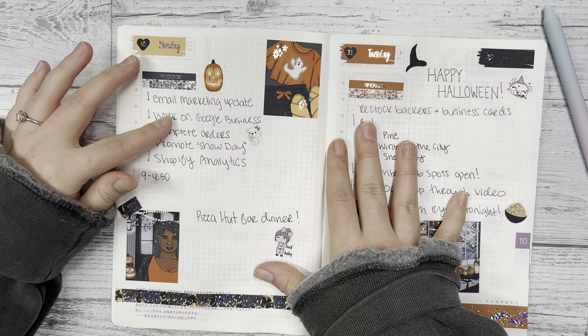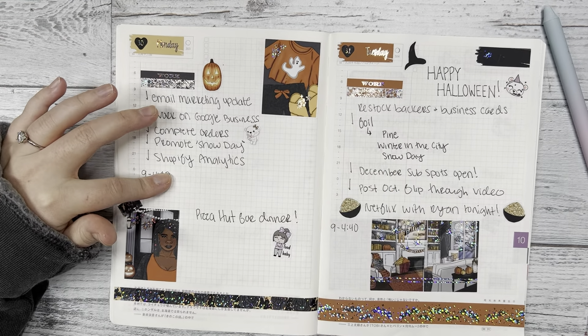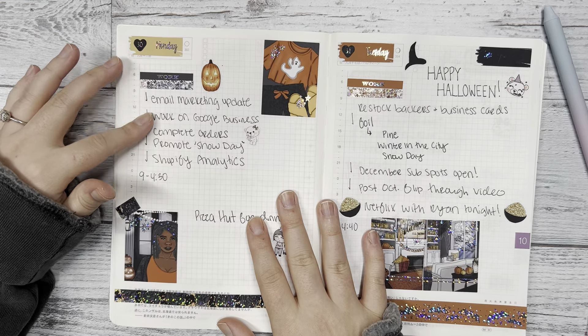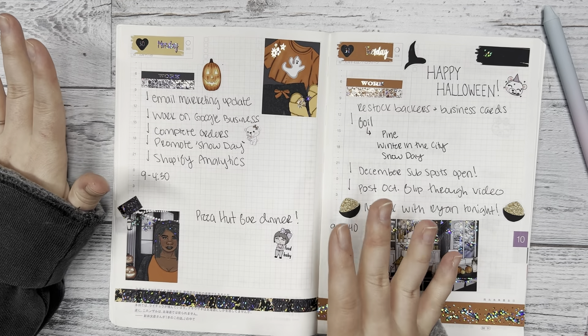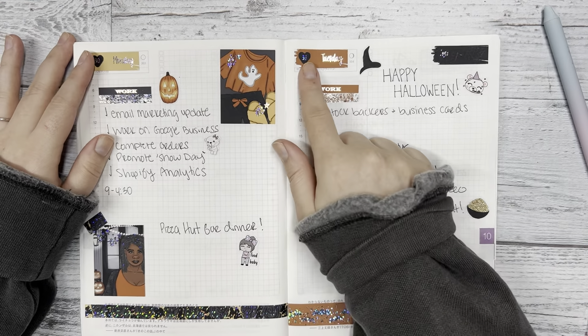For Monday I have my list of things I had to do for work and the hours that I worked, and I also include what I ate for dinner. I used the quarter sheet Emma Winter and put the food baby sticker on it because we ate the New York style pepperoni pizza from Pizza Hut — one slice is basically like two slices, so I was stuffed. For work on Monday I'm really focusing on our online presence, marketing, Shopify, Google, and all that.